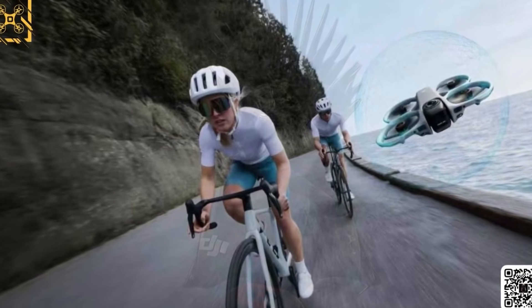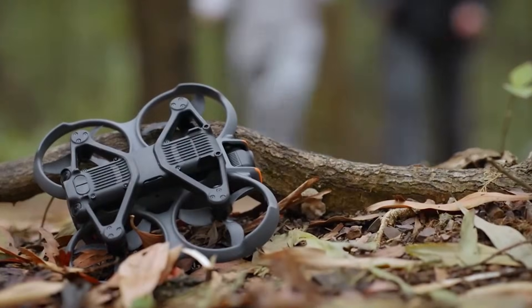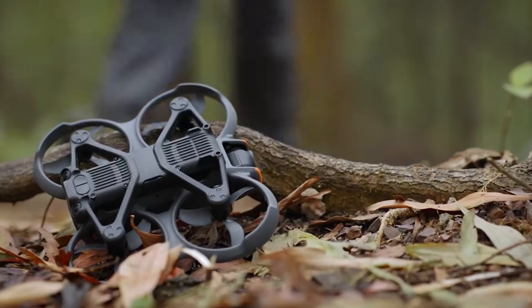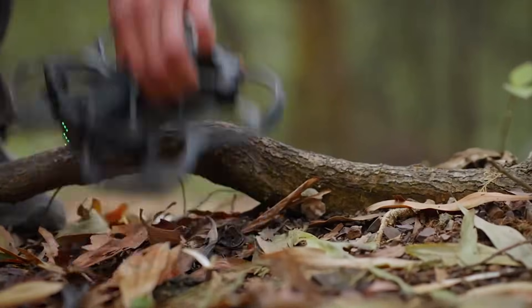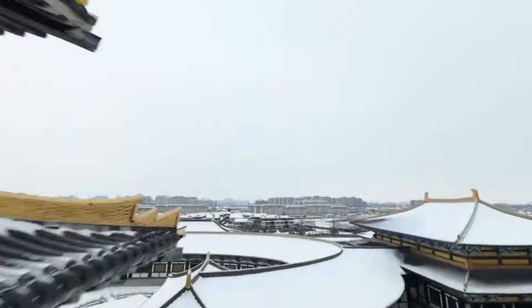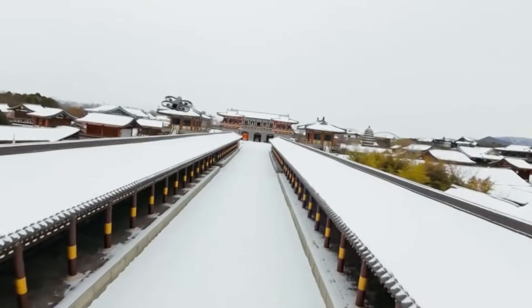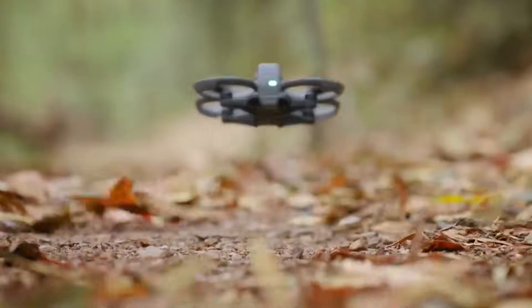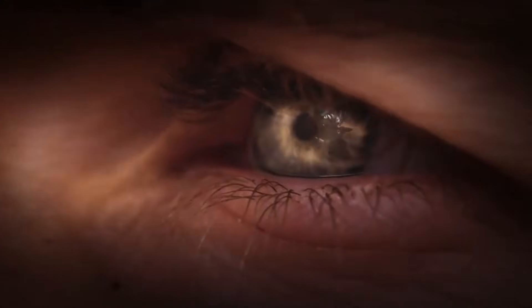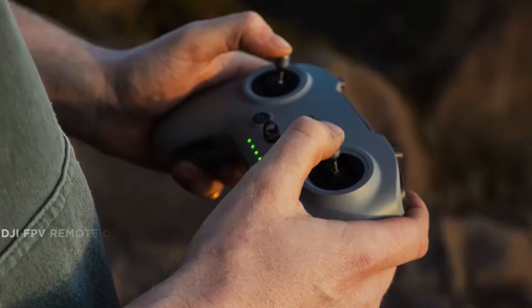Safety and sensing are also major focuses. In FPV mode, the drone reportedly includes front LIDAR, rear optical sensors, and bottom infrared sensors to assist with obstacle awareness. In 360-degree mode, the camera lenses themselves may act as an omnidirectional sensing system, providing environmental awareness in all directions. Advanced subject tracking, inspired by systems seen in the DJI Mini 5 and NEO 2, allows the drone to maintain smooth framing even during high-speed flight.